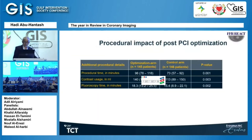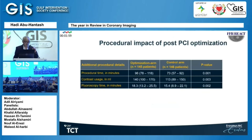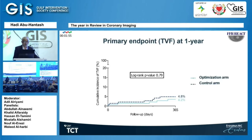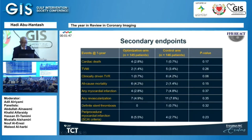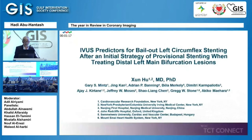IVUS-guided optimization for patients with post-PCI FFR below 0.9 led to more procedural time, more contrast use, and more fluoroscopy time. The primary endpoint of target vessel failure was not significantly affected by optimization, and the secondary endpoints were also not positive. The conclusion: IVUS-guided optimization did not significantly improve one-year target vessel failure versus standard care, though it did significantly improve post-PCI FFR — especially in those who received additional stenting.